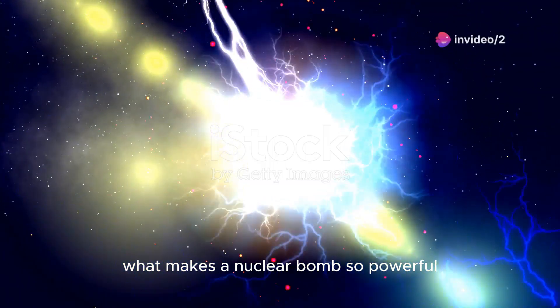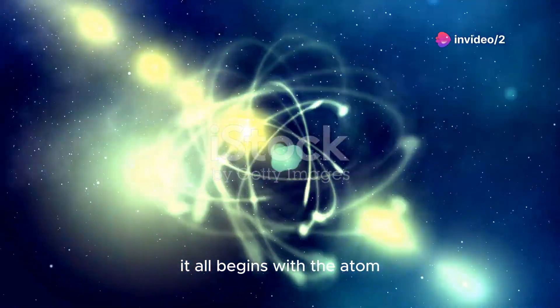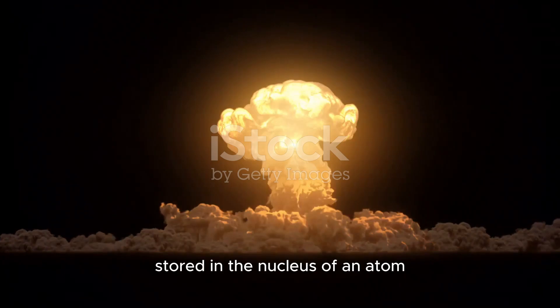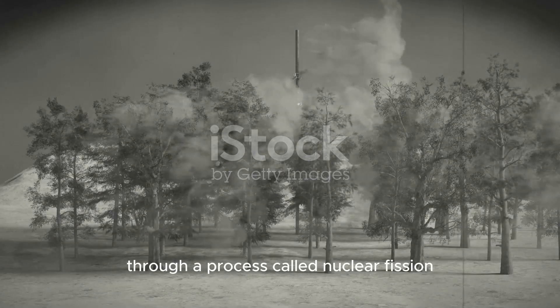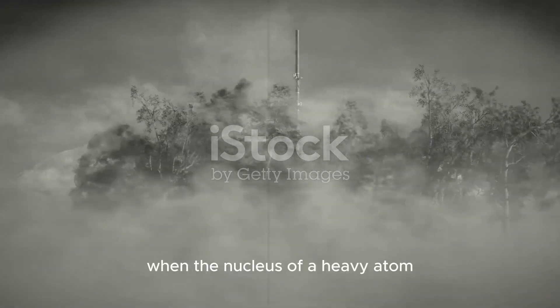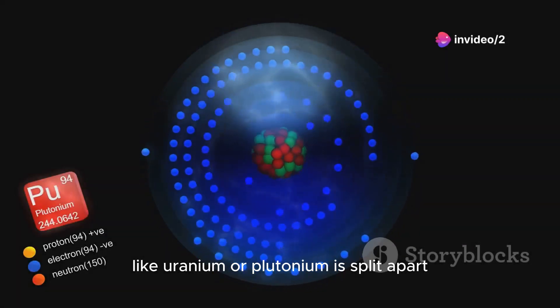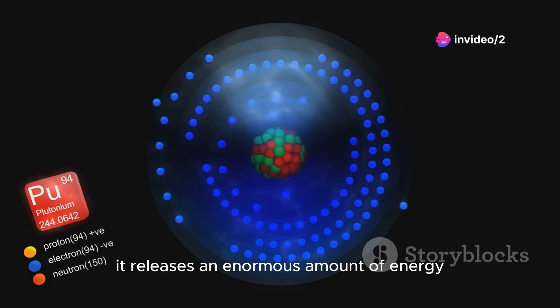What makes a nuclear bomb so powerful? It all begins with the atom, the basic building block of matter. A nuclear bomb harnesses the energy stored in the nucleus of an atom through a process called nuclear fission. When the nucleus of a heavy atom, like uranium or plutonium, is split apart, it releases an enormous amount of energy.